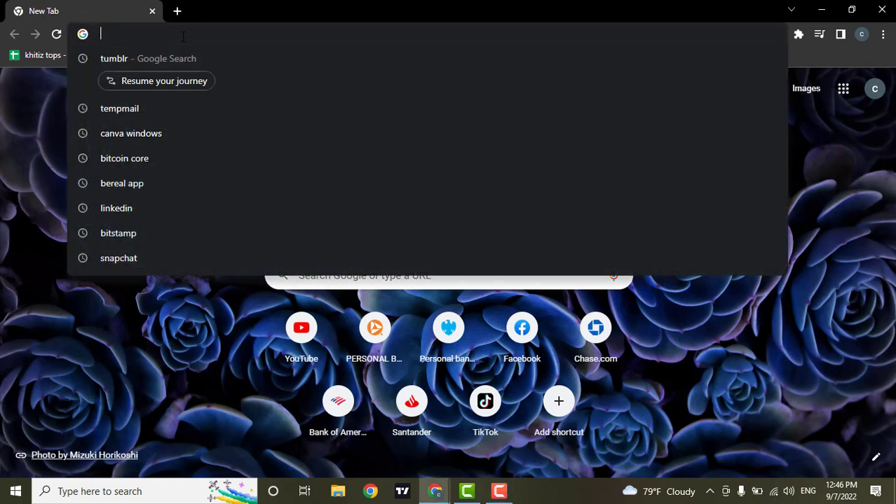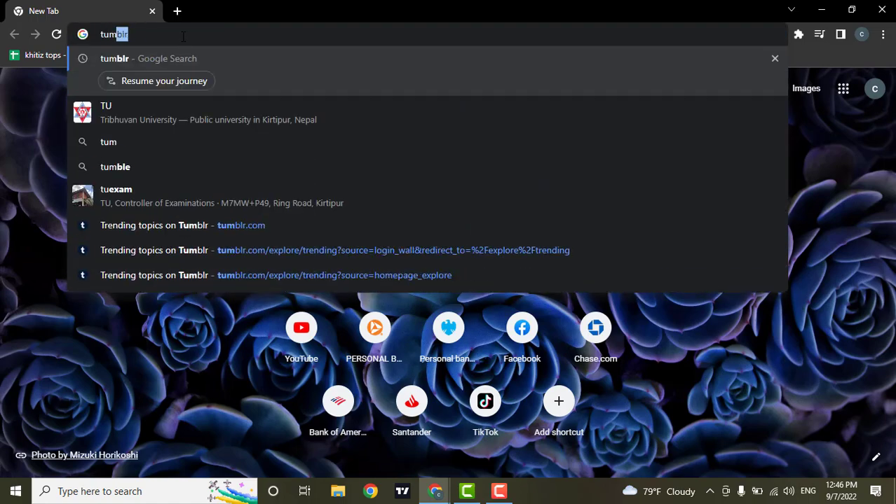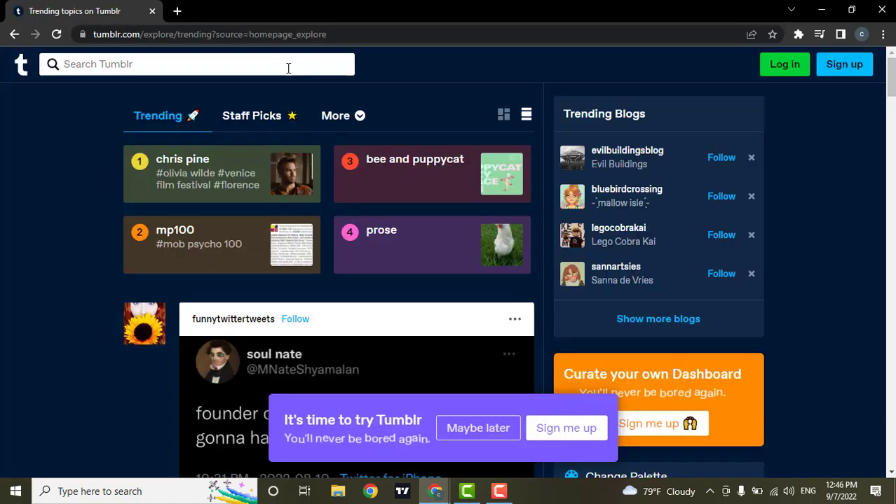To sign up for Tumblr, you need to go to the website tumblr.com. Tumblr is an American micro-blogging and social networking website. The website allows users to post multimedia and other content to a short-form blog.